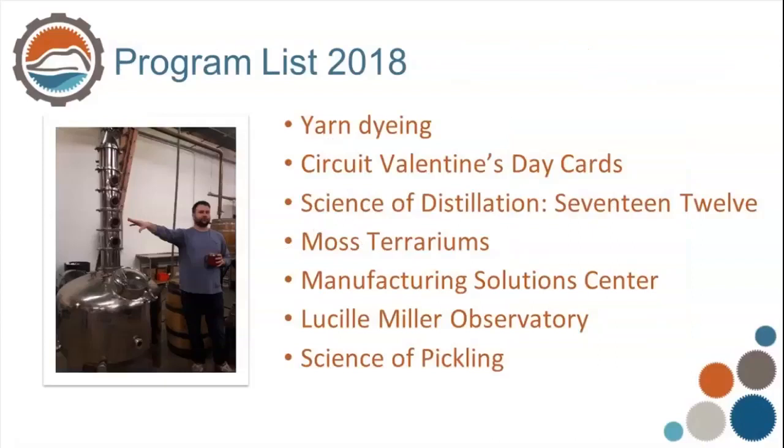Our 2018 program list included yarn dyeing, circuit Valentine's Day cards using copper tape, a watch battery, and an LED light, a visit to the distillery, moss terrariums — jars from the dollar store with rocks and moss from my yard — a visit to the Manufacturing Solution Center, the observatory, and finally the science of pickling.